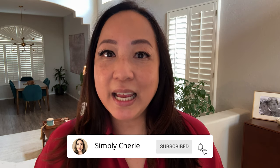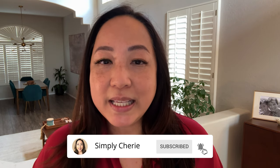Hi friends, it's me, Simply Sherry. I help you stop living in chaos one organized space at a time.